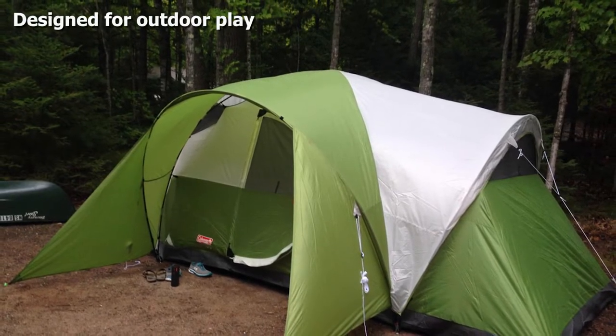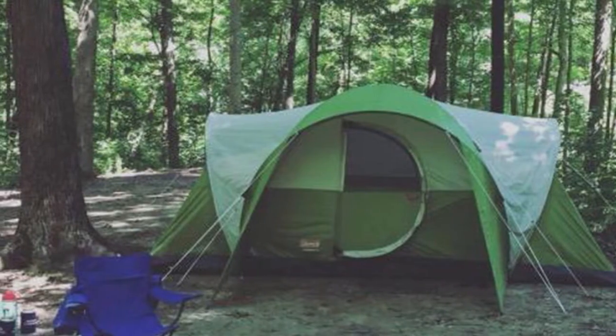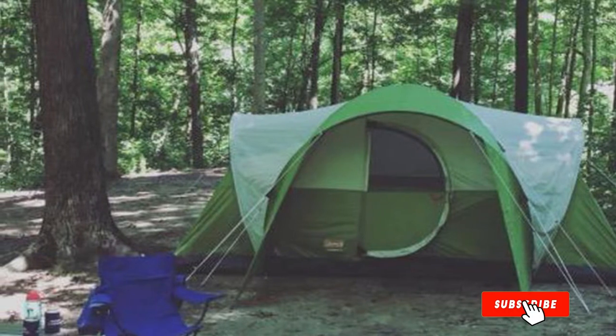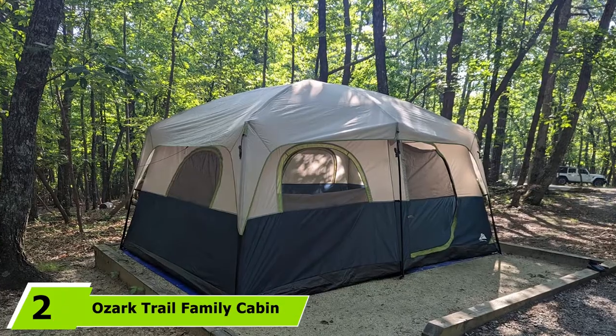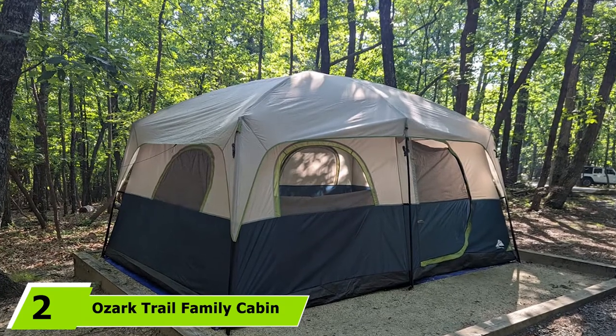Coleman implemented some interesting protected seams that help with weatherproofing. That being said, it doesn't fare too well during heavy hailstorms. If you find yourself in that situation, make sure to thoroughly inspect your tent afterward, as Coleman's warranty would not cover the damage.